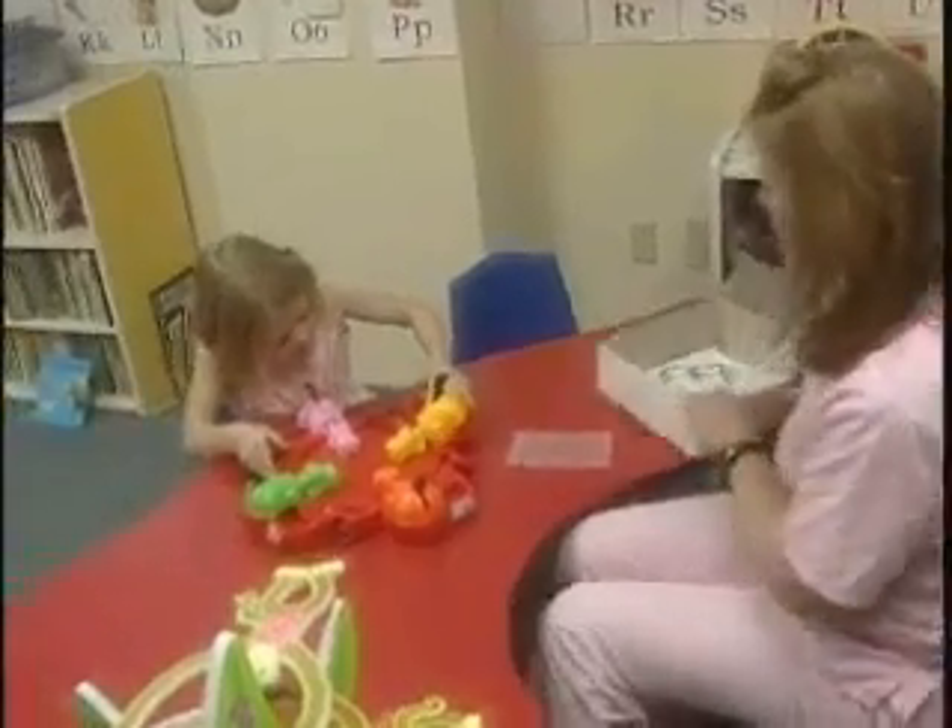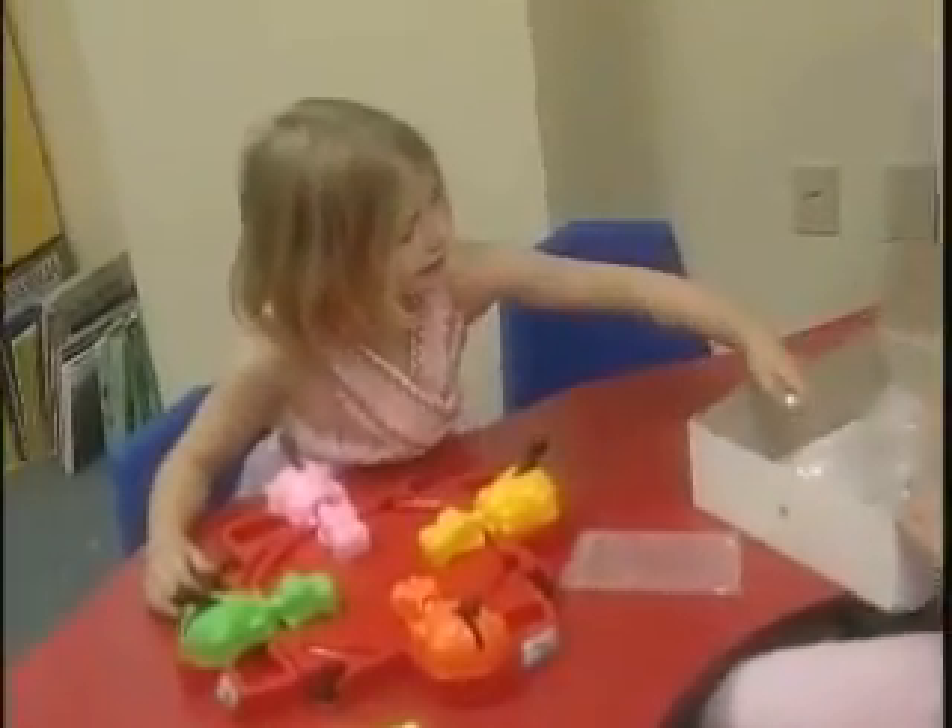She's mainstreamed and she's actually just tested for an advanced class. Most of the teachers at the school, unless they've been Erin's teacher, don't know that she's hearing impaired. She's just like every other kid in class. It's been far better than I could have ever hoped for.